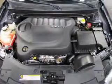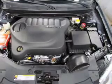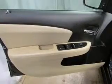Curtain head airbags, passenger airbag, side airbag, traction control, stability control, and low tire pressure warning.